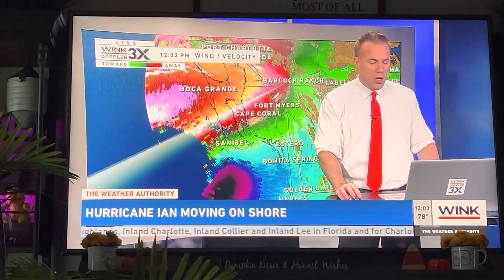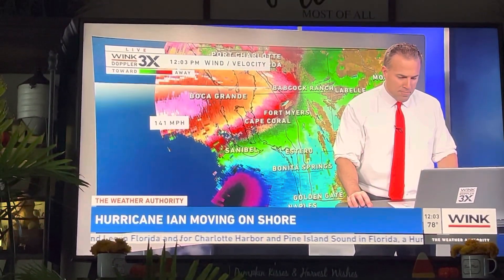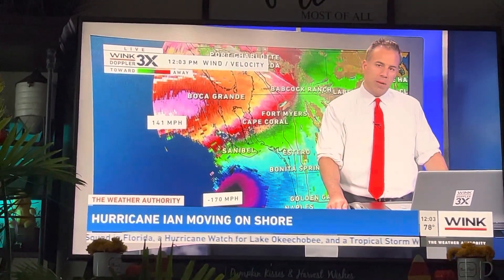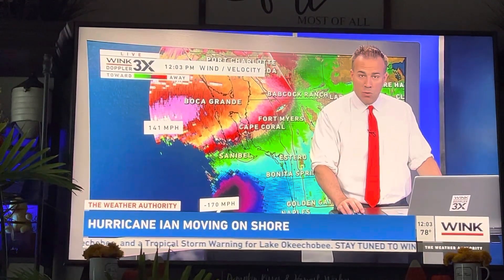We have wind over the water right now being analyzed at 141 miles an hour. As we do some more sampling, 170 miles an hour is right now being picked up on our radar for the southern portion of the I-Wall.